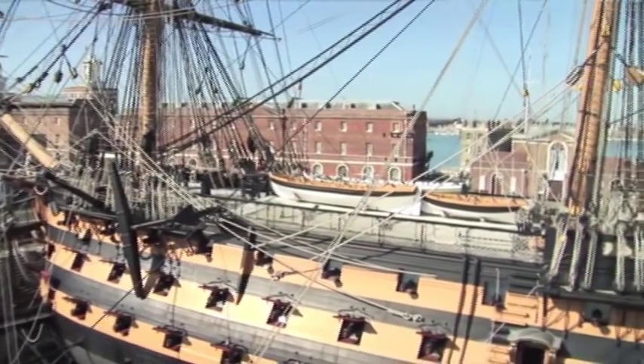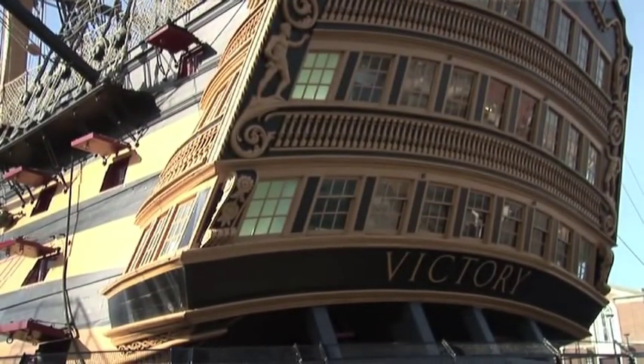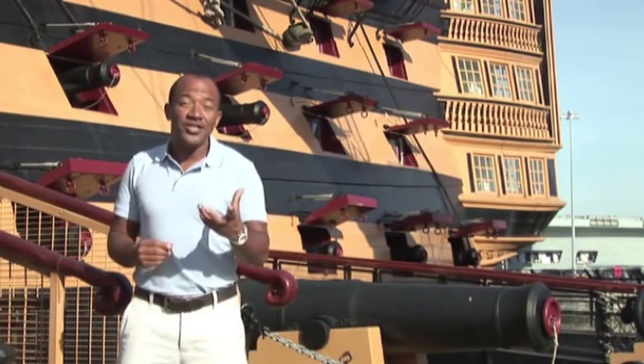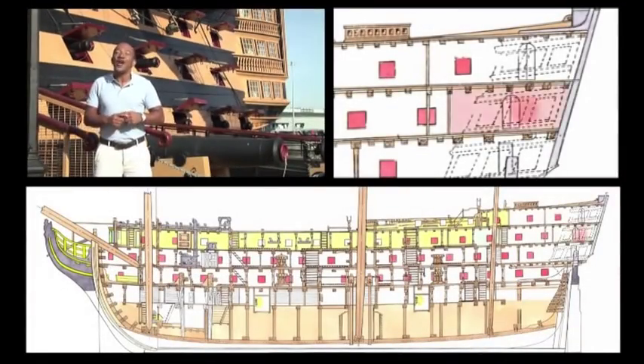Here it is, a beautifully restored living reminder of life on board a Georgian warship. The Victory you see before you has been restored to her fighting condition, which shows us how she would have looked at the time of Trafalgar. For our tour, we begin at the stern of the upper gun deck, where we find the great cabins.